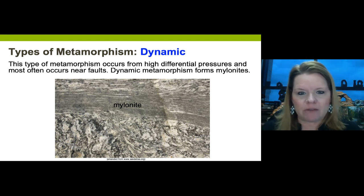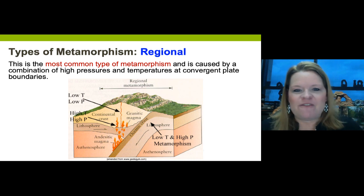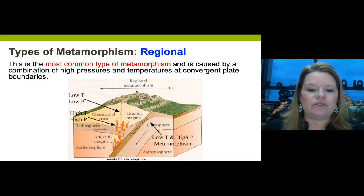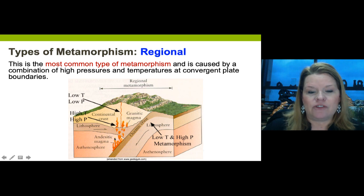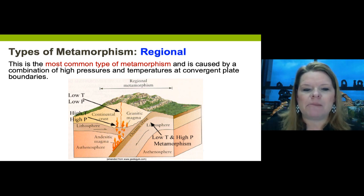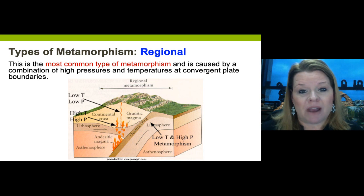Regional metamorphism is the most common - think of it as the combo meal. It usually involves mountain building from plate collisions or volcanism. A subducting plate heats up material, creating country rock and magma plumes that produce metamorphic conditions. You can have contact and regional metamorphism occurring simultaneously. Regional metamorphism can form all grades of metamorphic rock from the surface down to about 55 kilometers, with a combination of heat and/or pressure applied.